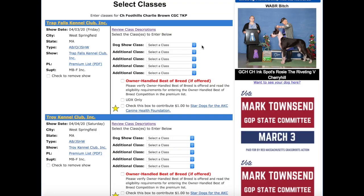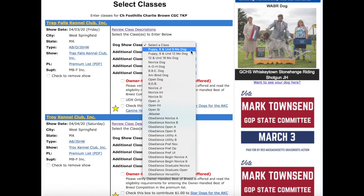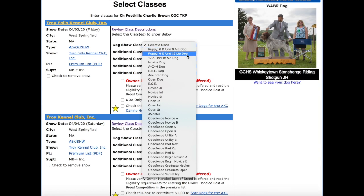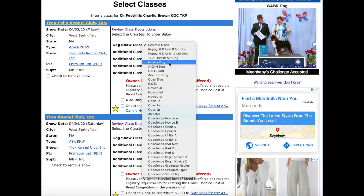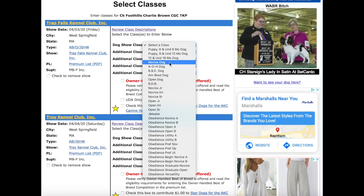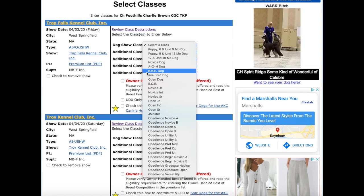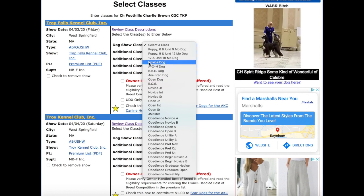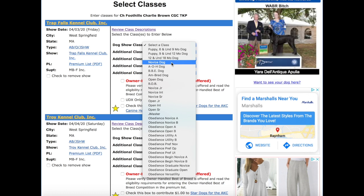Now is the fun part where you get to select the class your dog is going to compete in. Puppy Six and Under Nine Month means your dog is between six and under nine months old. Puppy Nine and Under Twelve Months and Twelve and Under Eighteen Months follow the same idea. Novice Dog is probably the most confusing class — it has a lot of rules. Your dog cannot enter if they've won the Novice Dog class three times or more, won first place in any of those four classes, or already have one or more championship points. Otherwise, go ahead and enter them in it.